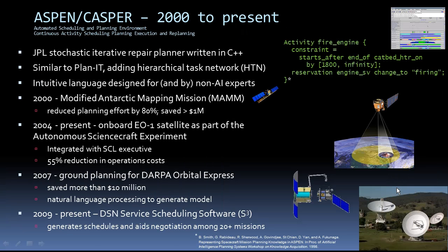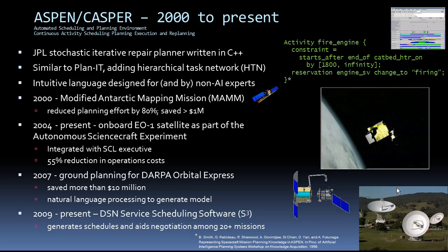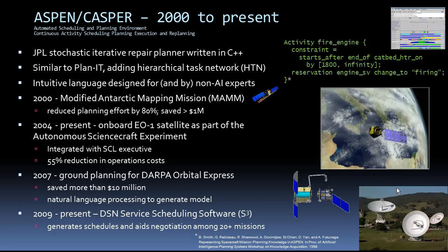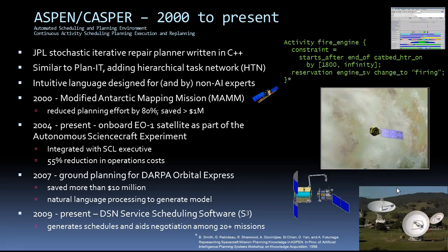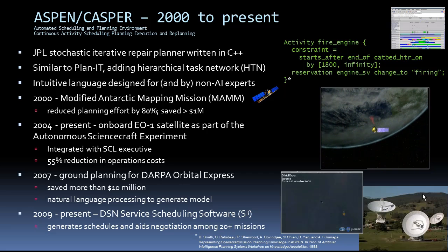That was CASPER onboard EO-1. This is a continual version of ASPEN, JPL's Stochastic Iterative Repair Planner. It's the first planner we've talked about that's not written in LISP, but instead C++. CASPER is also part of the Autonomous Science Craft experiment onboard EO-1, which includes machine learning algorithms used for detecting different kinds of phenomena in images — screening out images that recorded clouds instead of the actual target. Here it notices a difference in images, triggering it to take another high-resolution image of the target, upon which they discover volcanic activity.